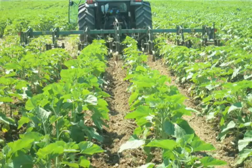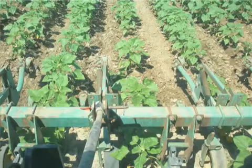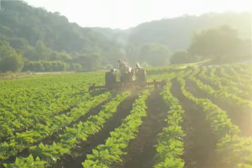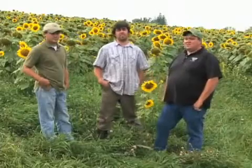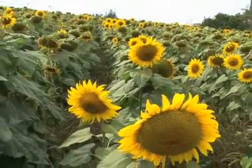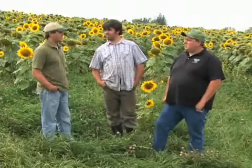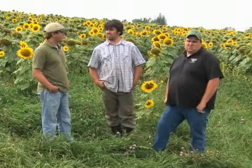They look really clean — you must have cultivated them. Yeah, we've cultivated these ones twice with a regular Danish tine quarrel cultivator. We planted right with a White 5100 quarrel corn planter, putting them in at right around 23,000 seeds to the acre — a little less than corn. The variety is Tetons, a high oleic oilseed variety rated at somewhere around 45 to 50% oil. Soybeans are about 17 to 20%, so these are almost twice the oil content, a little over twice.